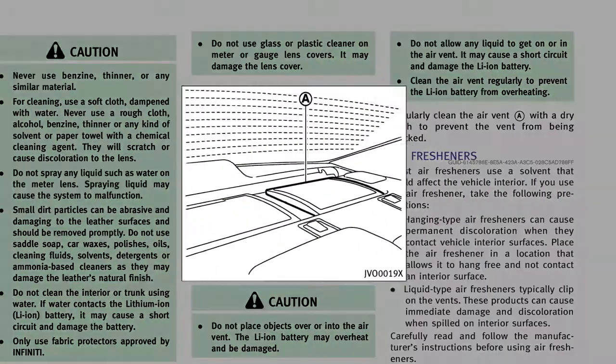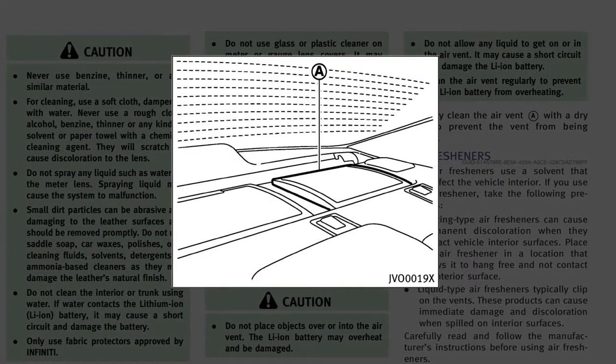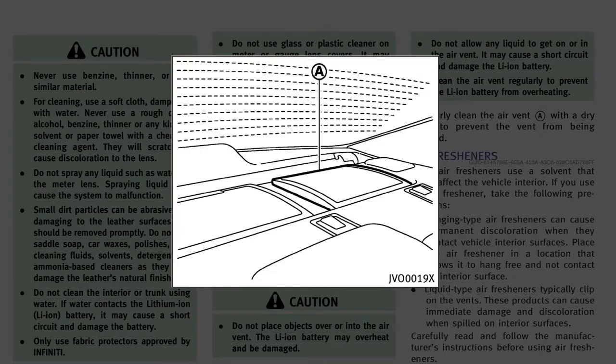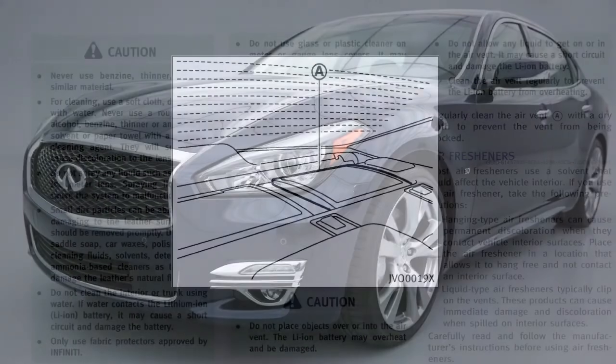The hybrid system includes air vents for the lithium-ion battery located on the rear parcel shelf. If the vents are covered, hybrid system performance may suffer due to the high voltage battery overheating.